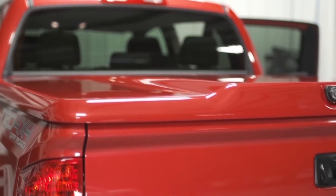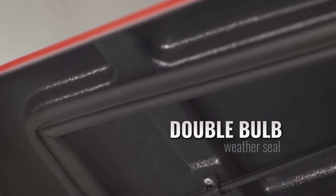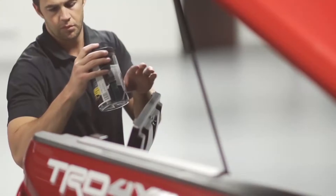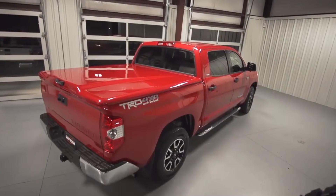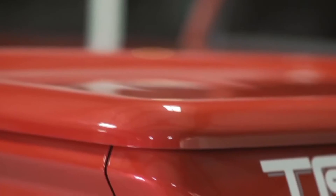The LX is the flawless finish to your truck bed, painted to match straight from our factory. A double bulb weather seal keeps the elements out, offering complete protection for your payload. The Elite LX is meticulously designed with stylish OE body lines for a custom fit and finish that complements today's modern truck.